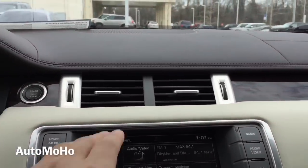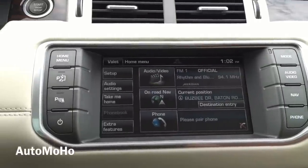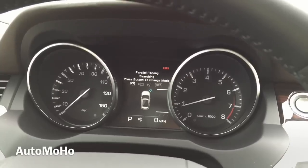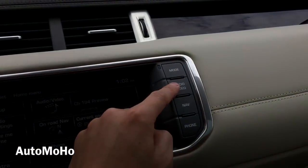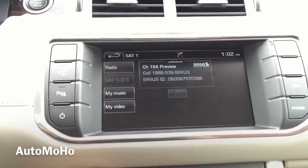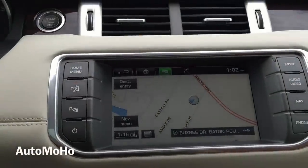Now looking at the center stack, you can see it is fully wrapped in leather with beautiful wood trims — very premium looking. Here you have the large touchscreen display. On the left you have the home menu button, parallel parking button, park assist on and off, power on and off, mode, audio/video, navigation, and phone. The screen is fully touch and very sensitive. And here is a look at the navigation system.